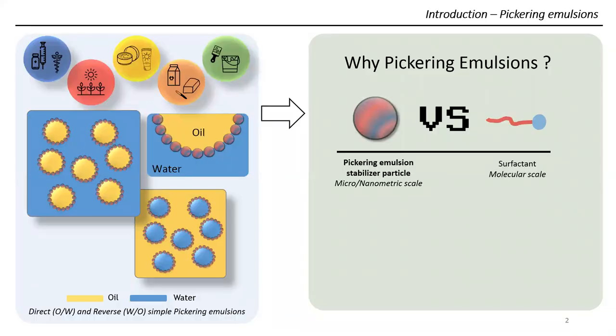As a quick introduction about emulsions, you can find them in many applications such as cosmetics, paints, food, or biomedics. They consist in a mix of two immiscible liquids, oil and water mainly. As metastable systems, surfactants are used to stabilize the interfaces in most cases, but in the last years and decades, an alternative known as Pickering emulsion stabilizer particles are more and more studied.